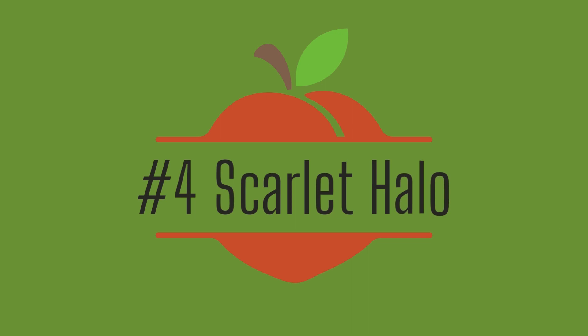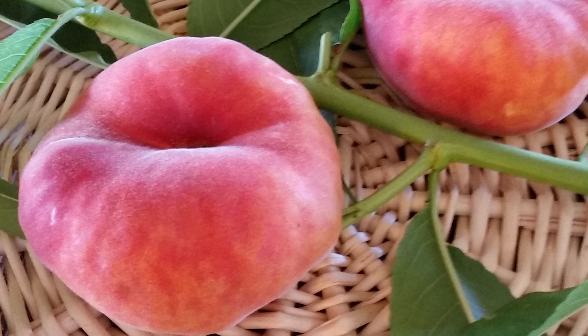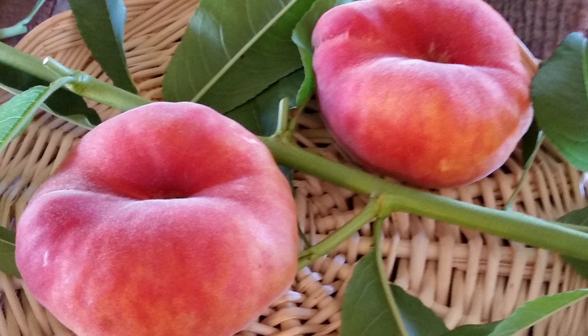Number four: Scarlet Halo Peach. We love a unique fruit that tastes as good as it looks. Scarlet Halo makes this list for the delicious flavor of the red flesh and its delightfully quirky donut shape. It requires fewer chill hours, clocking in at only 400 to 600 to produce fruit. It's a semi-freestone variety and the tree has strong branches that grow in a nice upright form. Feel free to prune in order to keep the fruit at a reachable height.